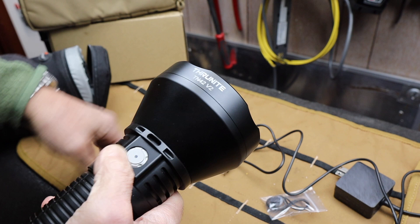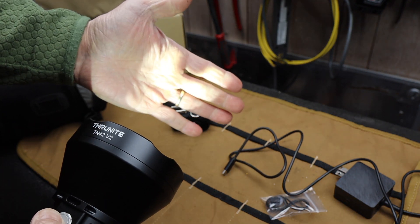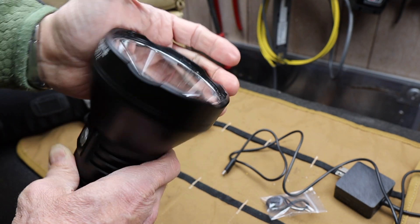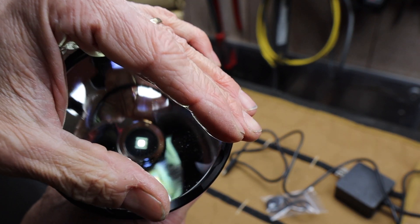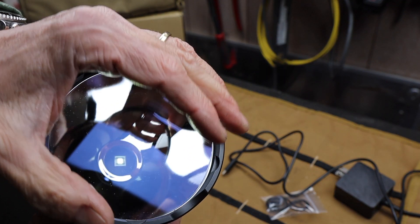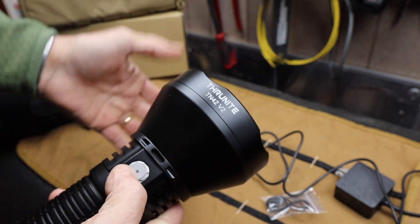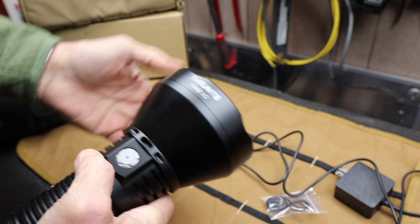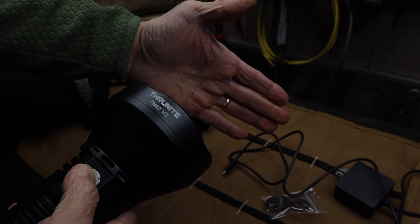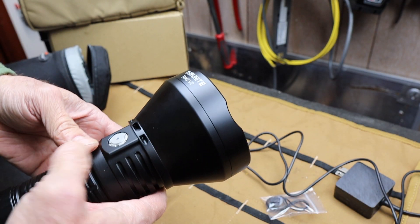To operate this, it has a memory for whatever your last setting was. If you hold it down, it kicks on the Firefly or the lowest setting, so you don't have to worry about exploding your eyeballs if you don't want to — just hold it down. And then if you double click it, it goes to the full super intensity. And then if you triple click it, it goes to the strobe.